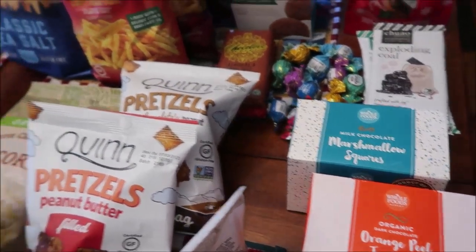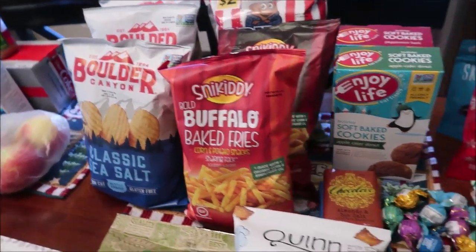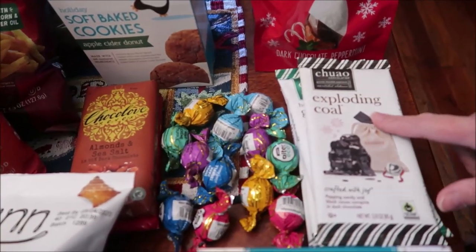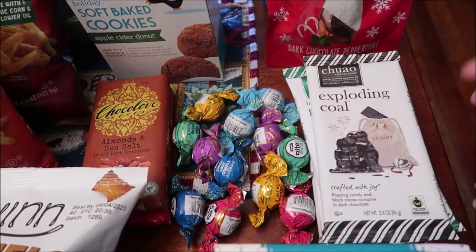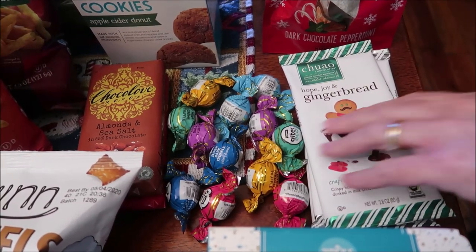At the Good Foods Co-op we bought some Chihuahua chocolates. These are out for Christmas — they have Exploding Coal, Hope, Joy, and Gingerbread.